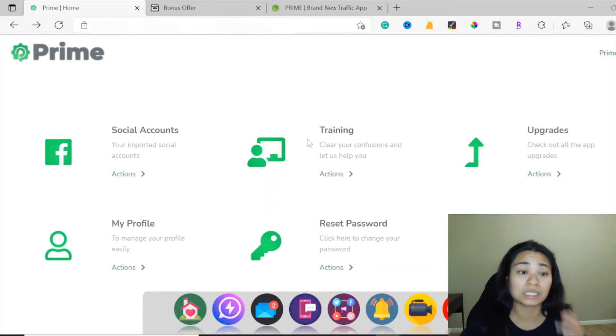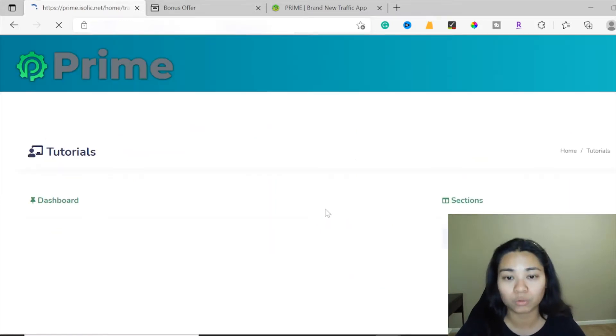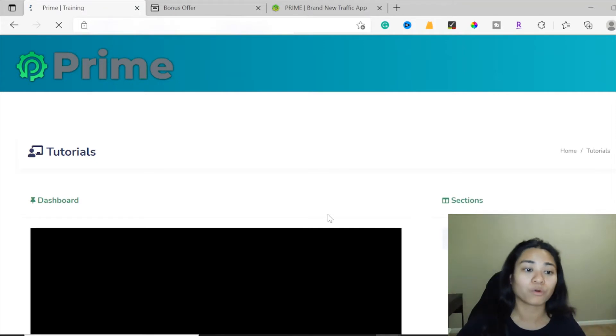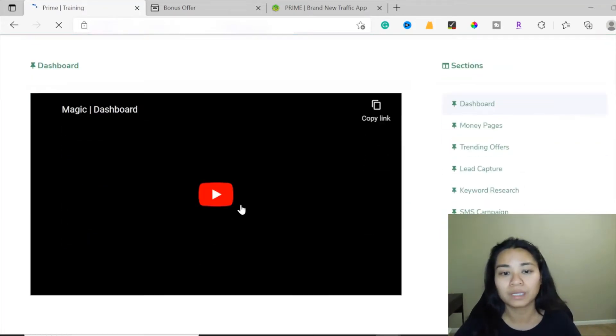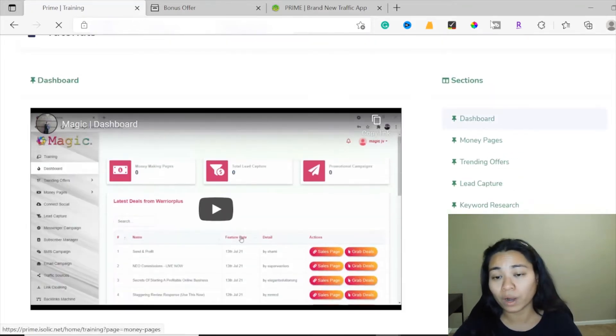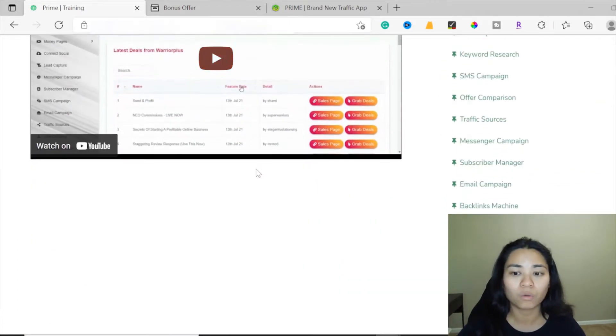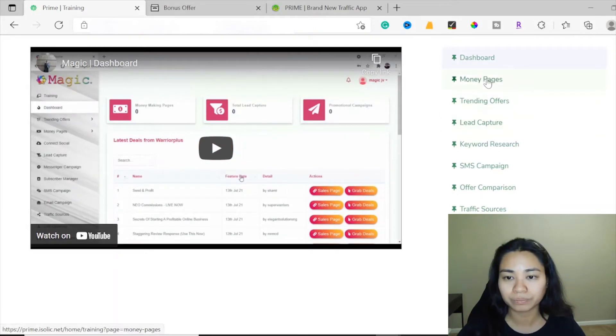Here inside the members area of Prime, I'm going to be showing you a walkthrough of this program. As you can see, this is where you can get access to the social accounts. Here is the training section — I would advise going here first so you can watch all the trainings you need to watch, so you'll have an understanding of how this program works before you use Prime. These are all video-based trainings. In the right sections here, you can click each of the subjects and it's going to show you how the whole program works.